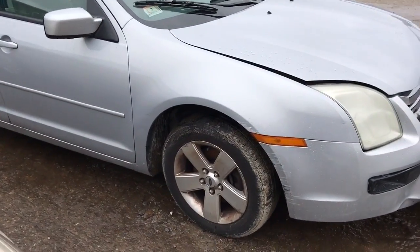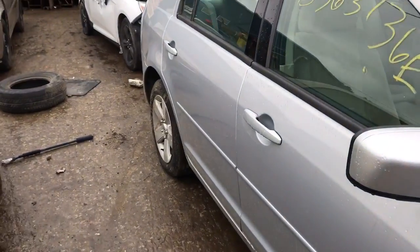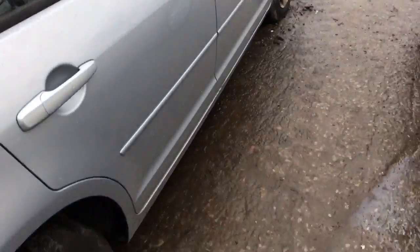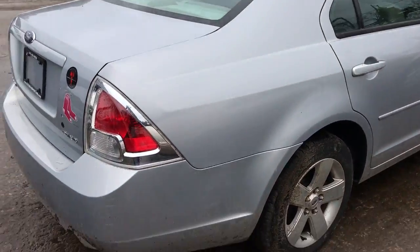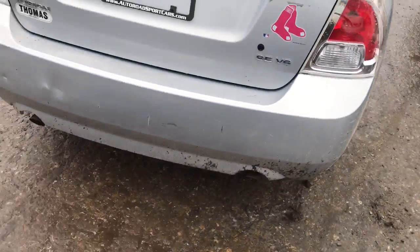Fender is usable but it's got a couple marks. Front door on this side is good, the rear door looks nice. It's got a good mirror, wheels are B quality, good quarter panel, good tail light, rear bumper as well.